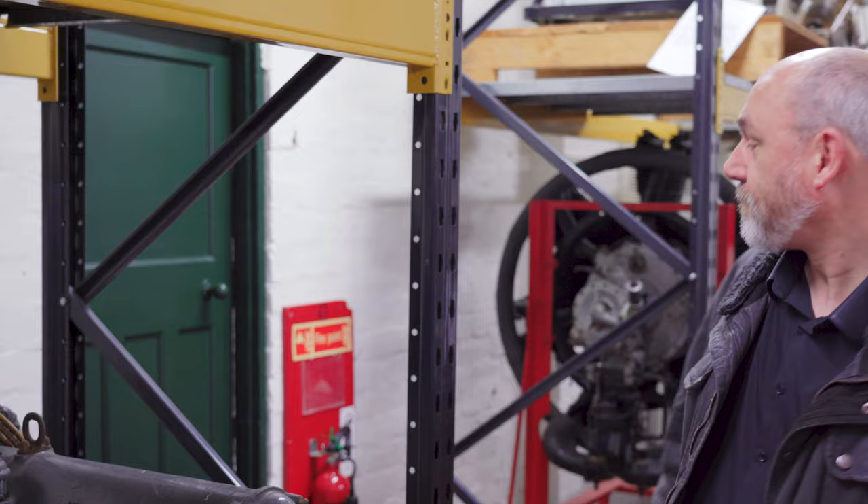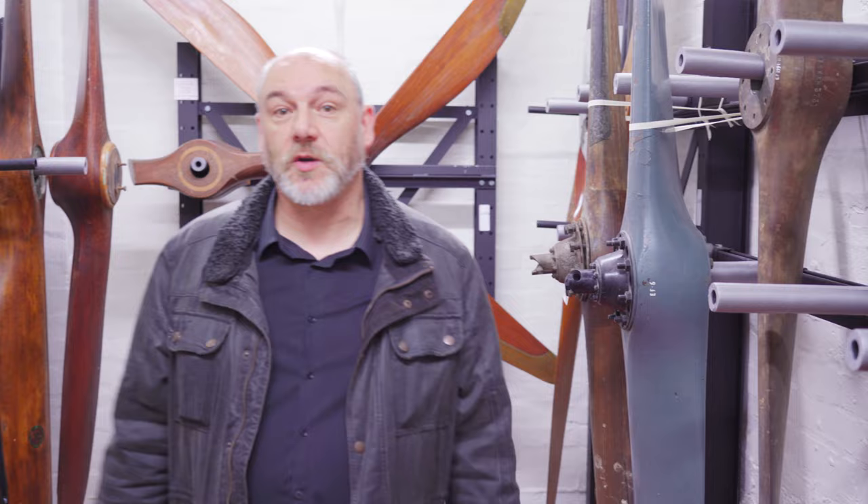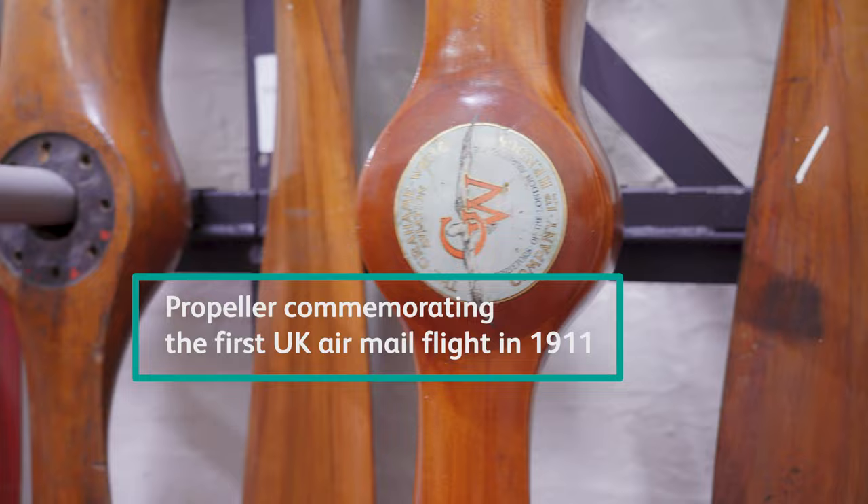And what was your first job? I was a supermarket checkout operator. What's in that cupboard over there? Let me show you. This is a propeller room — most of the propellers that we don't normally have on public display. There are lots of fantastic stories in here, including this one which commemorates the first airmail flight in the UK in 1911. And how long have you worked here? 17 years.